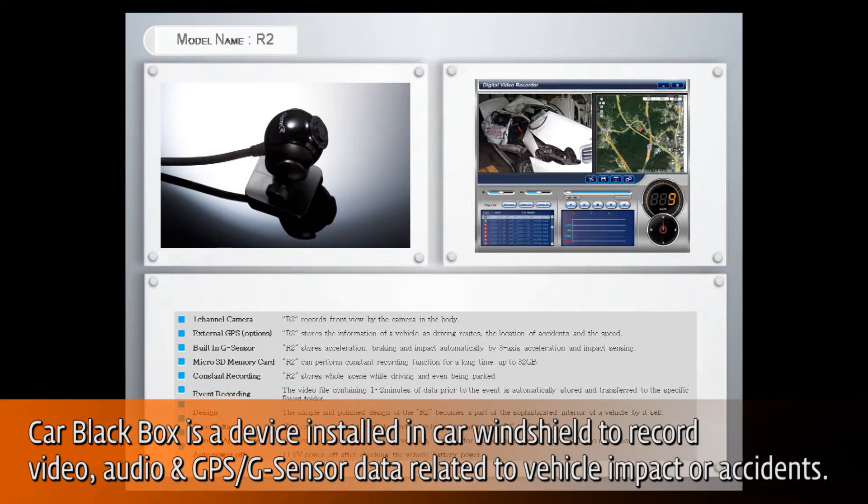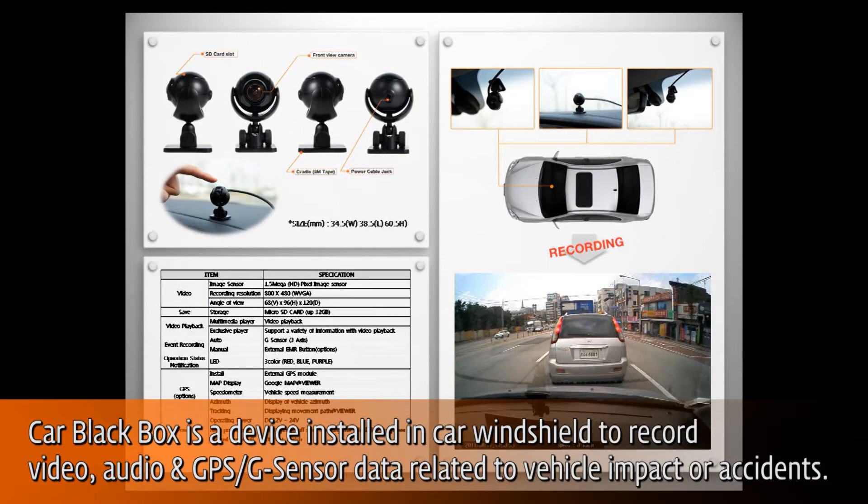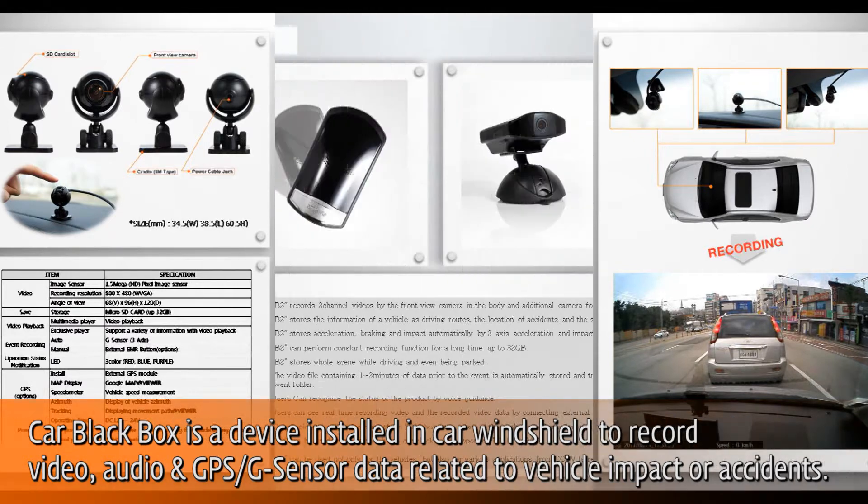Such conditions include acceleration, sudden stop, and sharp turns. One or more of these conditions may occur because of an accident. Information from the device is stored in a memory card and can be analyzed to help determine what the vehicle was doing before, during, and after the crash or event.